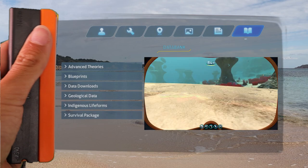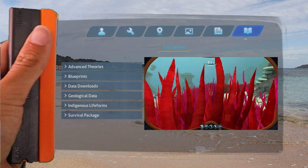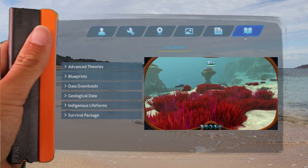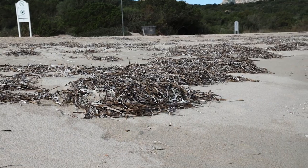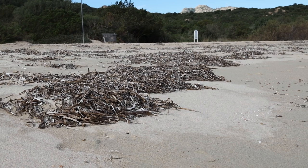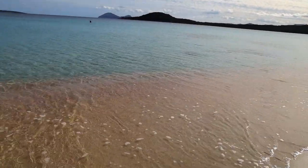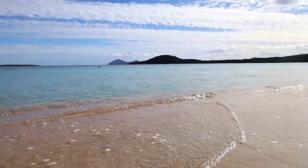My second goal today is to find one earthly fauna species that resembles a fauna species on 4546b — maybe for a comparative genetic study in the future. I've been seeing a lot of dead seagrass on the beaches here and I'm wondering if there are any seagrass meadows in the shallows close to the coast. Let's check it out.